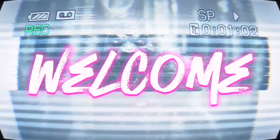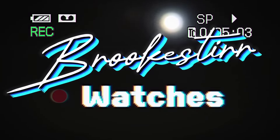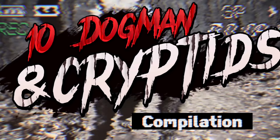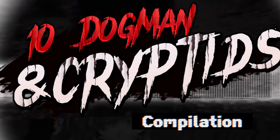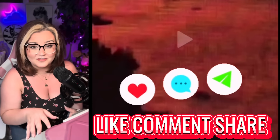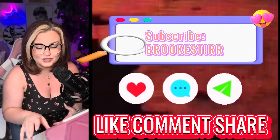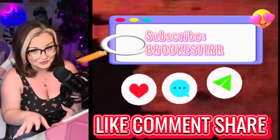Dogman, Bigfoot, The Rake — all these cryptids we've come to know and fear. We're going to dive right in today. Make sure to stay to the very end to hear a brand new subscriber encounter of Dogman. You will not want to miss this one.